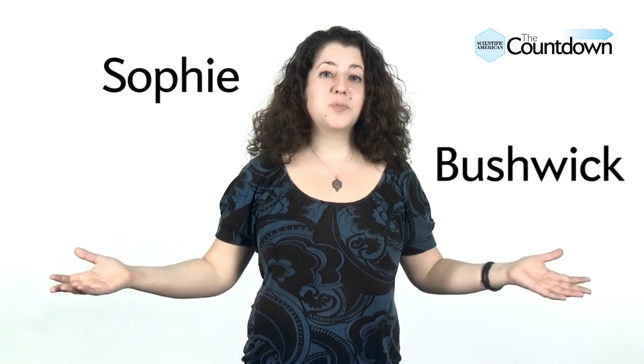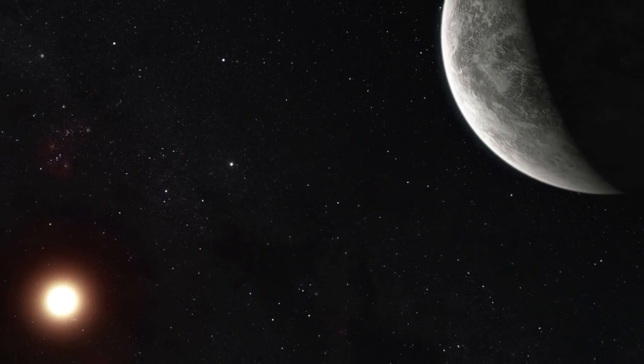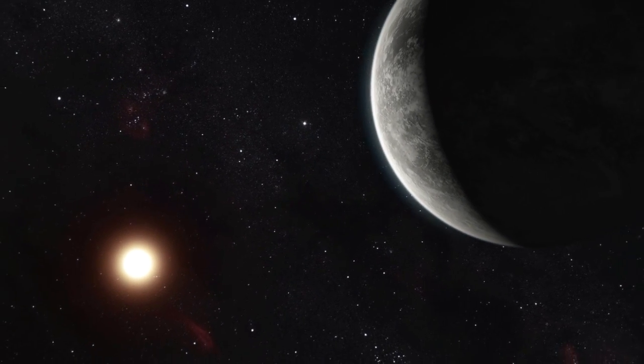Welcome to this week's episode of The Countdown. As you can see, we're back in our Manhattan studio with the five coolest things happening in space right now. In this episode: the real location of the planet Krypton, a smartphone device straight out of Star Trek, and an alien planet seven times the size of Earth. But first...